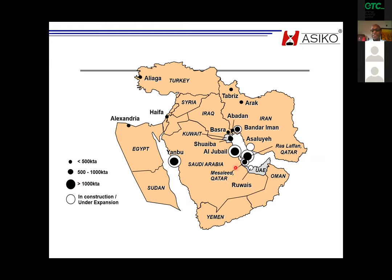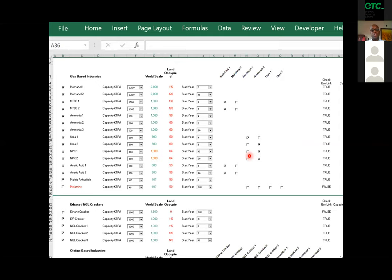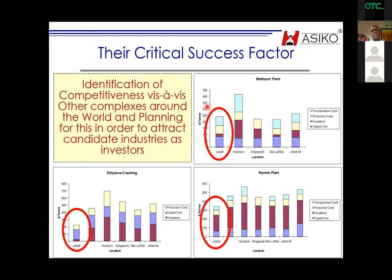This is where Jubail is, and this is where Ras Laffan is in Qatar. In Jubail, an assessment was done — this is a screenshot of the model. You choose the gas-based industry you want, the capacity, and compare to world scale. If you choose 2,000 world scale — the biggest in the world at that time — the model factors the land required, timing, and other parameters. You can then generate comparisons between Jubail and other master-planned industrial zones such as Houston, Singapore, Ras Laffan, and Jebel Ali.